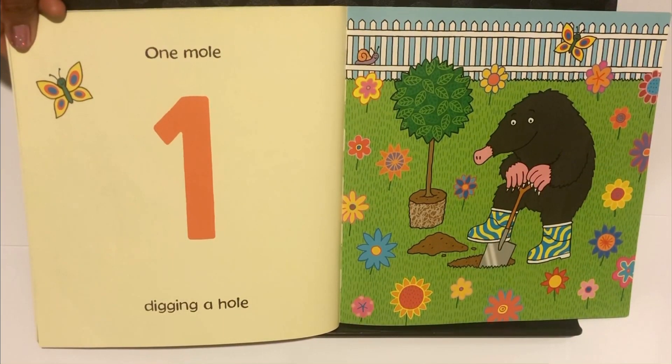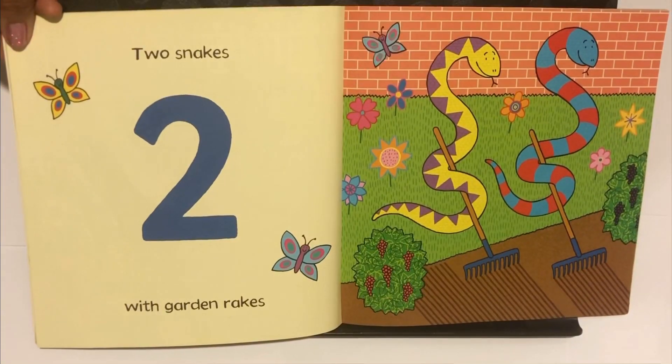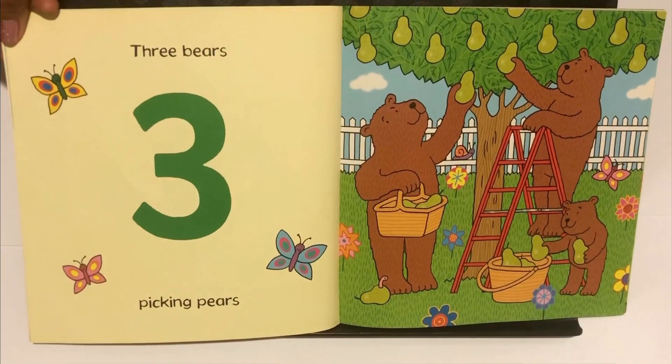One. One Mole Digging a Hole. Two. Two Snakes with Garden Rakes. Three. Three Bears Picking Pears.